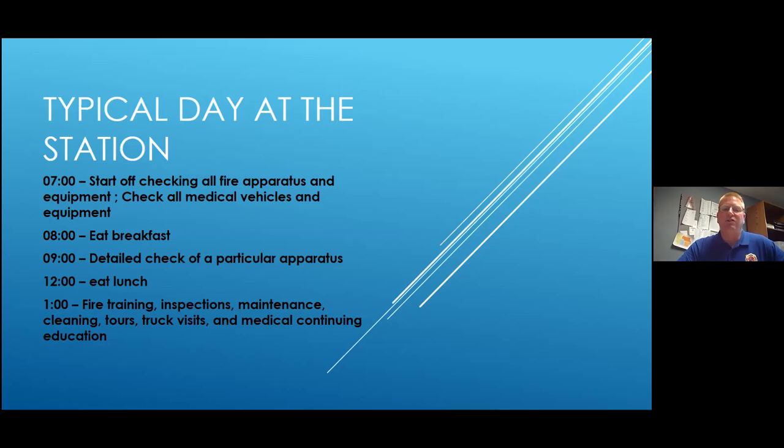At 8 o'clock we eat breakfast, which is also when we plan the day — do we have tours, do we have training scheduled, what's going on? Then at 9 o'clock we do a detail check of each apparatus. For the ladder truck, for example, we put the ladder up in the air, spin it around, run through the whole rotation, run all the saws and fans and small engines, check all the fluids and tires, and make sure everything in all the compartments is ready to go for that vehicle that day.